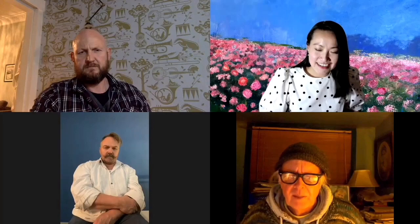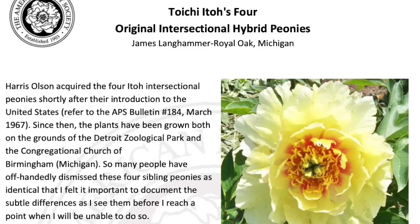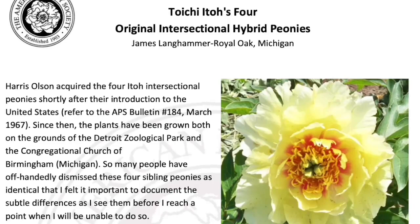Ito's were developed by Professor Ito in Japan pre-Second World War. He worked on them and then just after the war, he managed to do his final cross between a tree Peony and a herbaceous Peony. Winding forward quite a few years, he died before they ever flowered, but all the plant material and information was sent to America by a Louis Schmirno. He was a plant hunter who went to Japan and found out about these amazing crosses between a tree Peony and a herbaceous Peony.